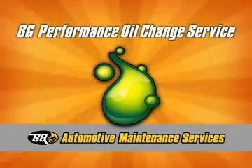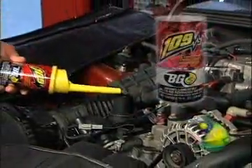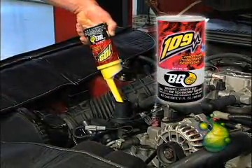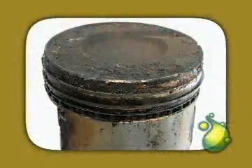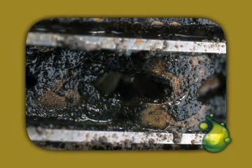Our BG Performance Oil Change is a fresh start for your engine. First, BG-109 Compression Performance Restoration cleans and removes compression robbing fuel guns embedded between the piston rings.